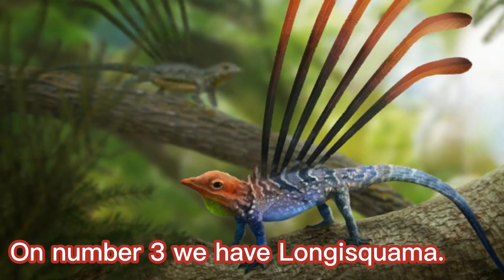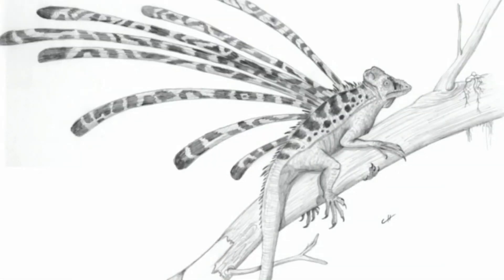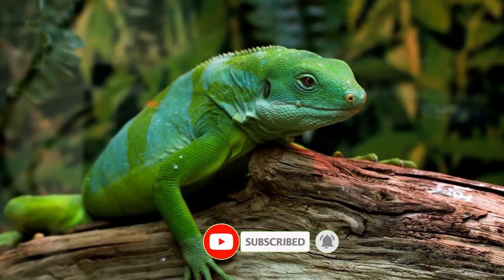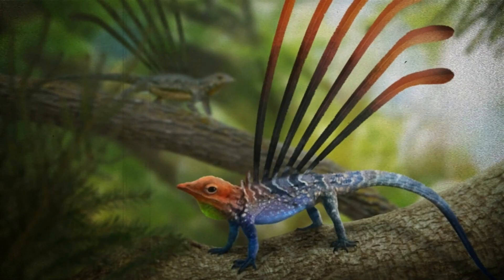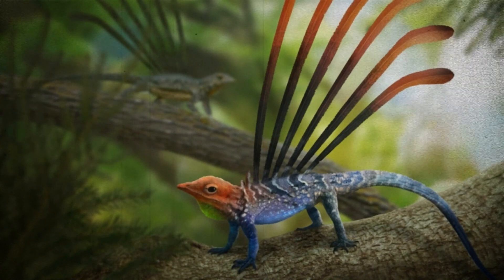On number three, we have Longisquama. Longisquama, an enigmatic reptile from the Triassic period, presents a puzzling and intriguing aspect of prehistoric life. This small creature is notable for its feather-like structures or elongated scales that adorned its back, raising questions about its evolutionary significance. While Longisquama's exact relationship to modern reptiles remains uncertain, its feather-like appendages have led to speculation about its connection to the evolution of feathers in birds.